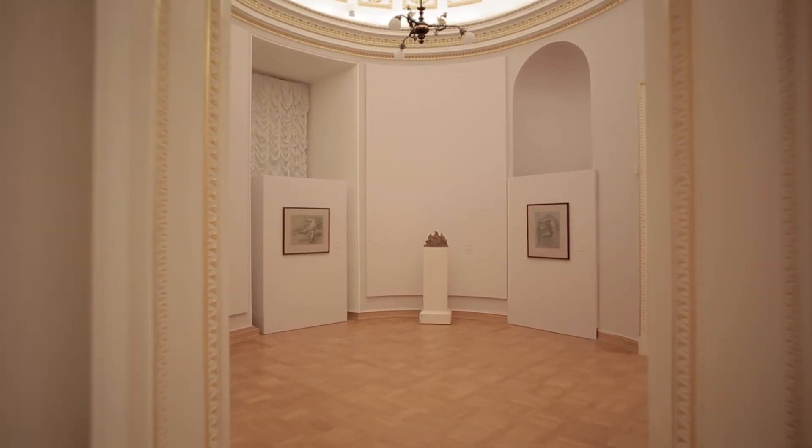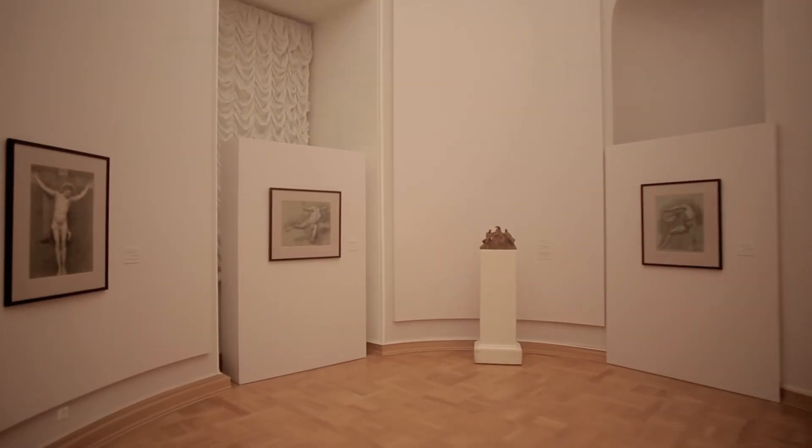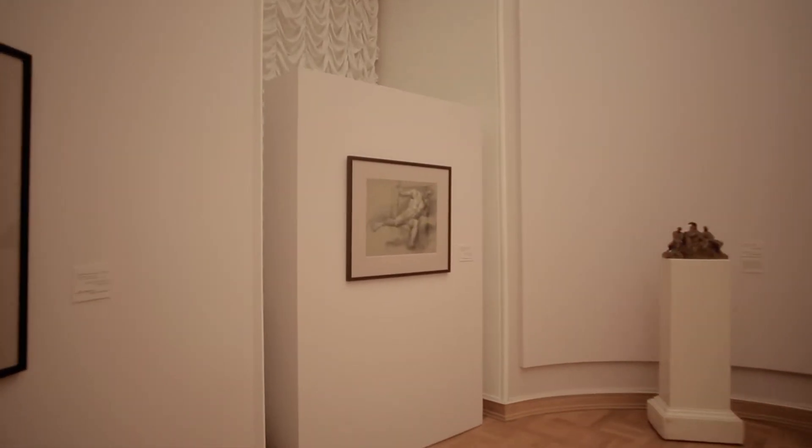Maria Klavdievna actively participated in how the collection was presented to the public. She commissioned Nikolai Leontievich Benoit to create a special stand for the exhibition, and there were also special devices resembling books containing pictures — allowing the collection to be displayed in just two halls.